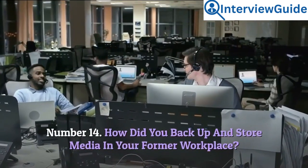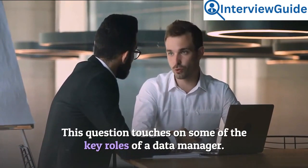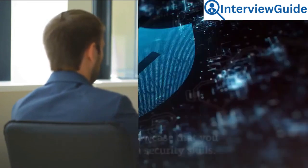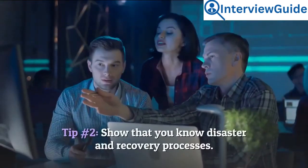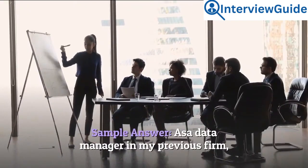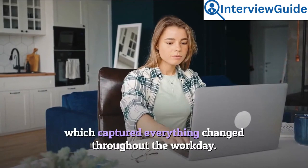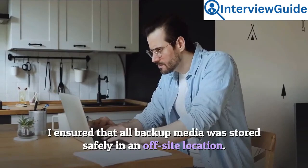Number 14: How did you back up and store media in your former workplace? This question touches on some of the key roles of a data manager — the interviewer is testing your experience in backing up servers and securing media. Tip 1: Showcase that you have data security skills. Tip 2: Show that you know disaster and recovery processes. Sample answer: As a data manager in my previous firm, I created backup media for all servers and workstations daily, which captured everything changed throughout the workday. I ensured that all backup media was stored safely in an off-site location.